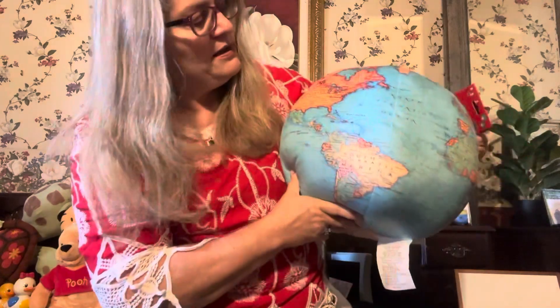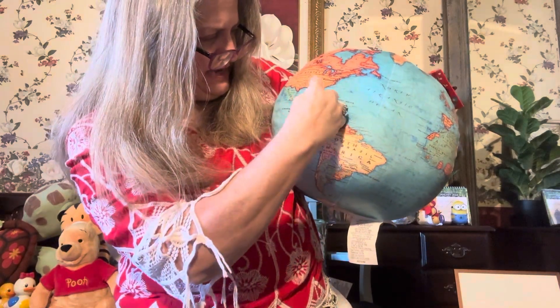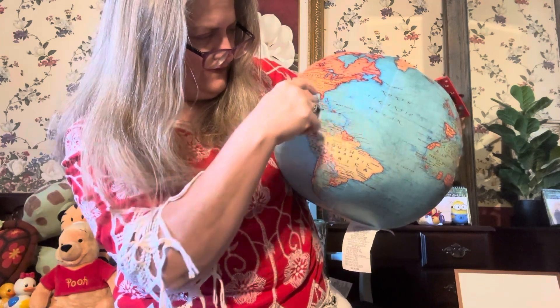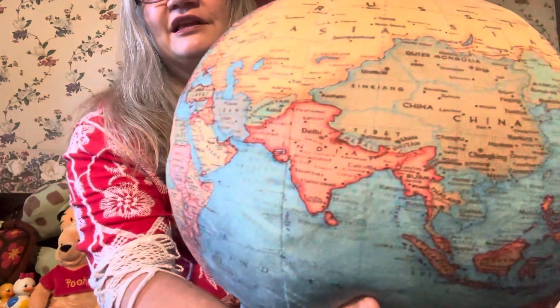I also found some cute pillows I think my grandchildren will love. They were under twenty-five dollars — little pillows with a globe. Look, here we are — this is where Miss Gina is, in the United States, in northwest Georgia. That's Memphis, so that's Tennessee. I'm below Tennessee, above Florida. That was pretty cool — it's a cute little globe. Can you see where you're from?